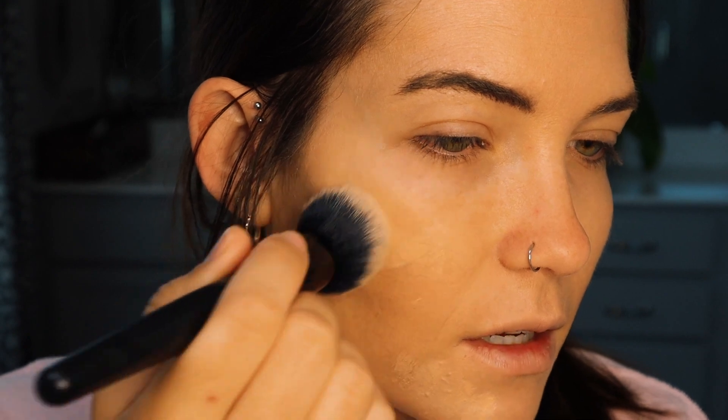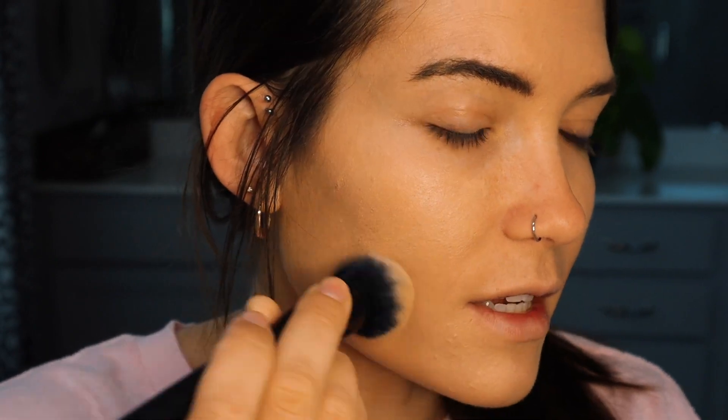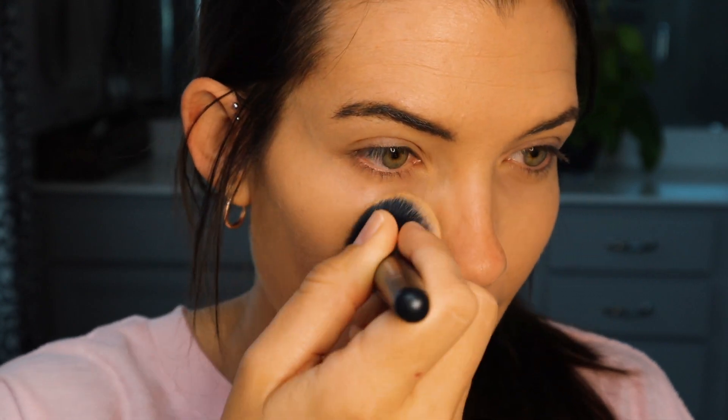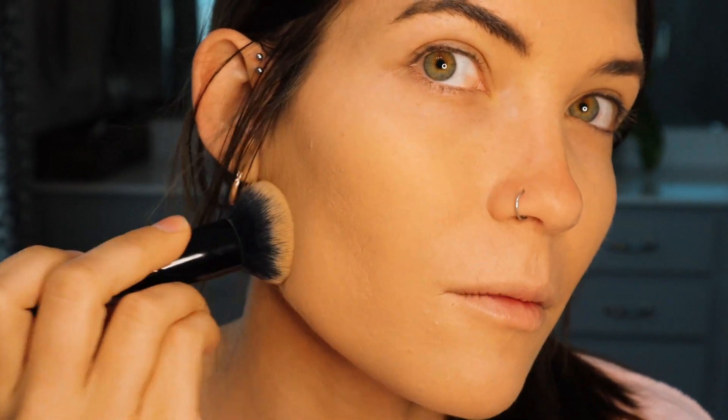I'm going to put a tiny bit of Purito on a brush and build it up in the cheek area, maybe the chin, to see if we get more coverage, if it starts looking heavy, or if it blends okay. Sometimes I worry about putting a cream product on a powdery finish. I'm basically just dragging what's on the brush everywhere. This is definitely building — it looks much more full coverage now.